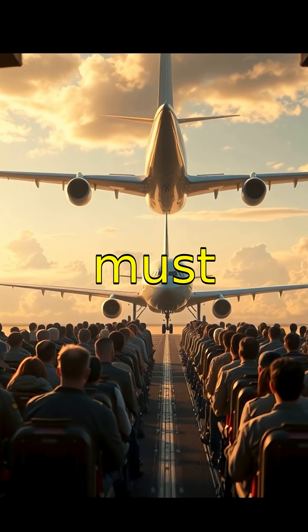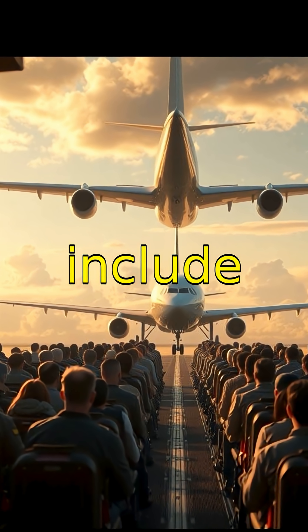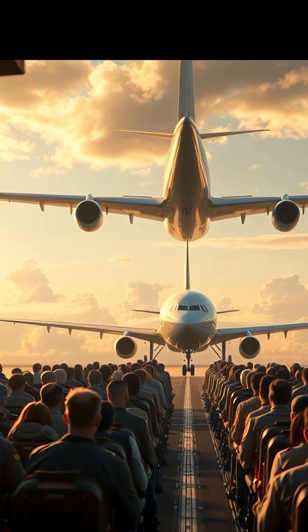Every airplane must follow strict weight limits that include cabin crew, passengers, luggage, and cargo precisely.